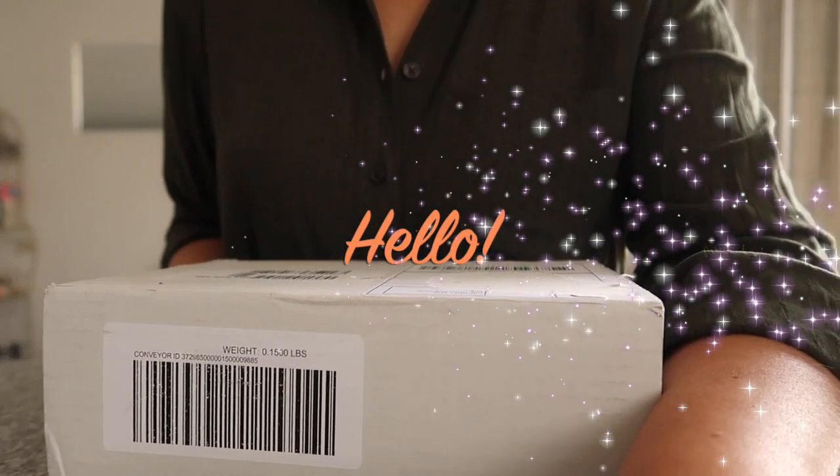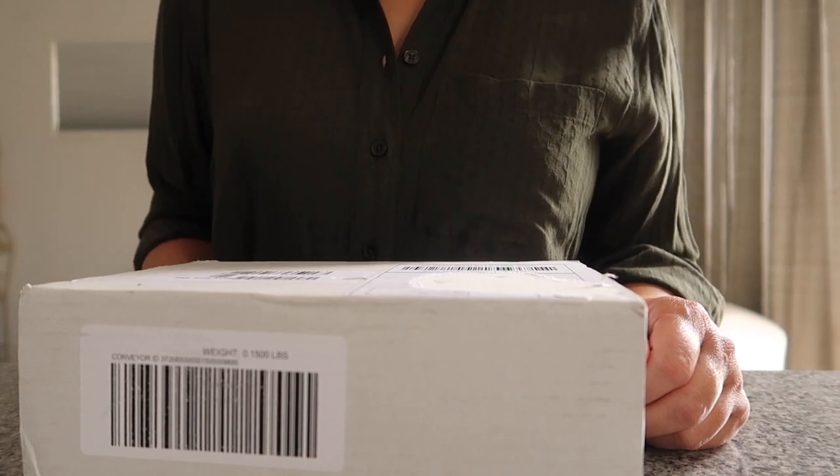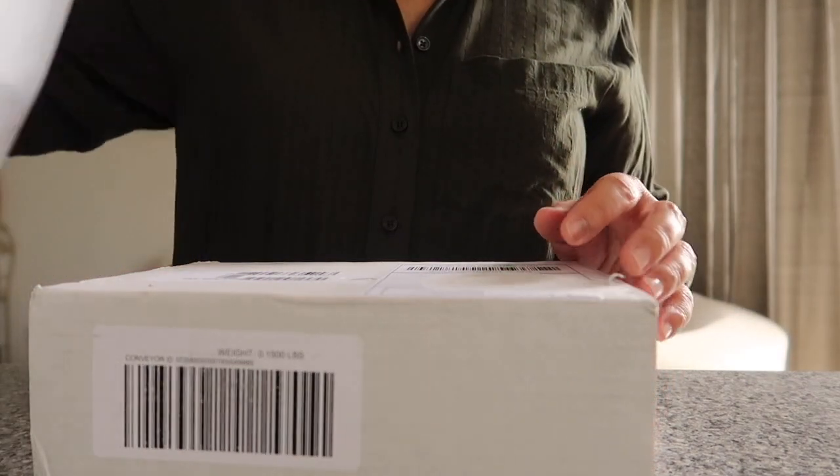Hi guys, welcome back to my channel! If you are new, welcome, and if you are returning, it's so nice to see you again. Today I'm gonna do one unboxing and one shopping reveal — this is what I got.